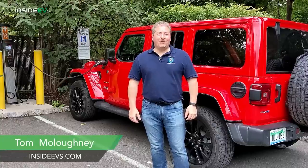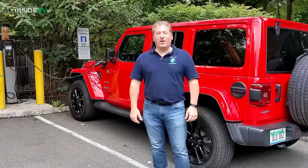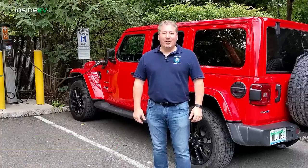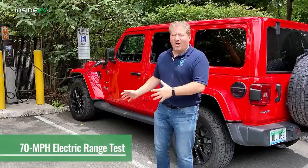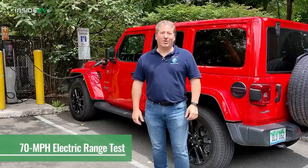Hi, I'm Tom Malogany for Inside EVs, and I'm standing in front of a 2021 Firecracker Red Jeep Wrangler 4xe in the Safari trim.